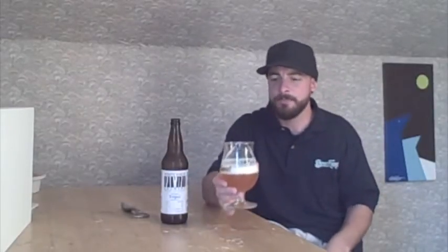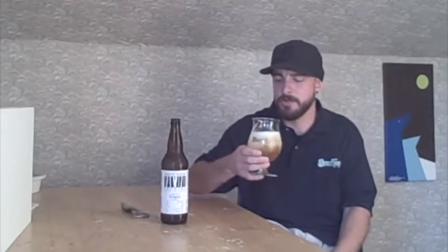The first thing you're noticing is those Belgian yeast qualities — they're real fruity, kind of estery — and then that rye oak quality from the barrel aging blends in really nicely. It's just a treat to drink.